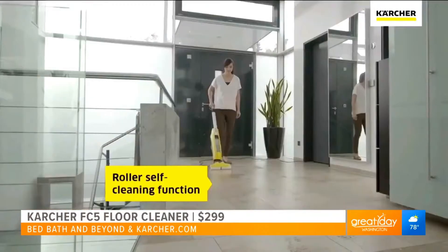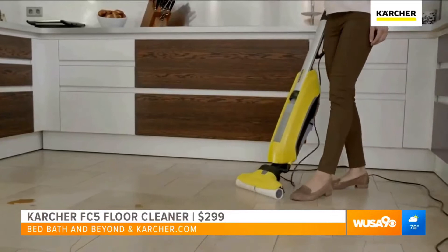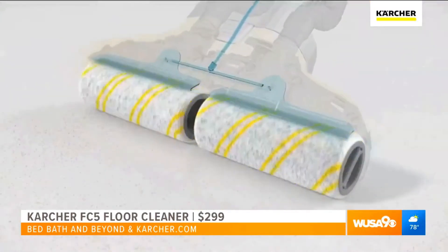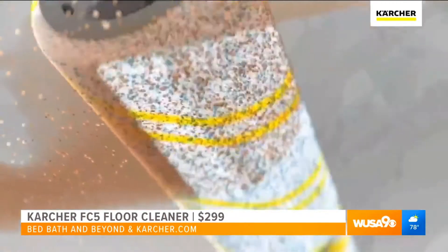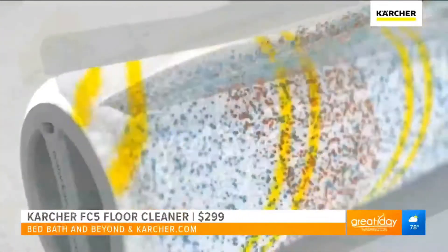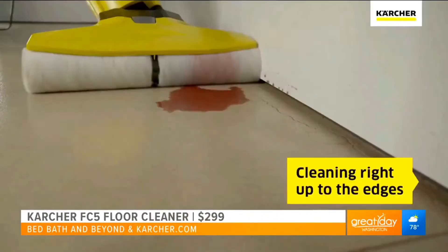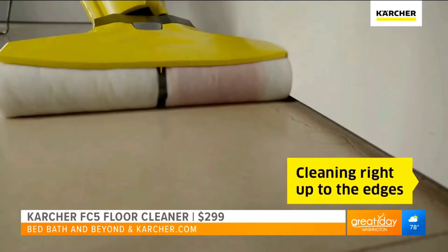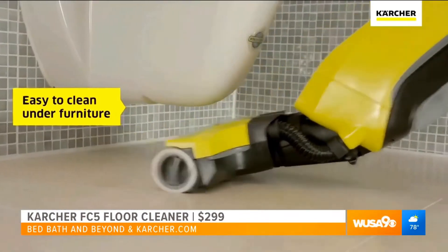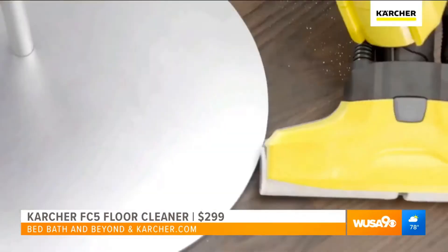The biggest problem is cleaning and getting it to be dry. But what's interesting here, these rollers are spinning at 500 RPM. The solution goes into the rollers, down onto the floor, cleans the floor, and simultaneously vacuums up the dirt. So it's like three pieces of cleaning in one — you always sweep, then you mop, and then the floor dries completely in two minutes without streaks.